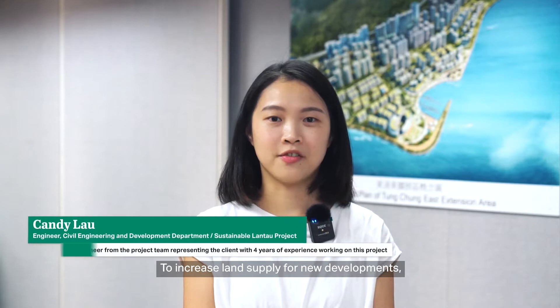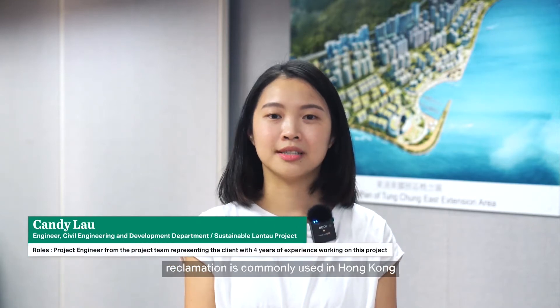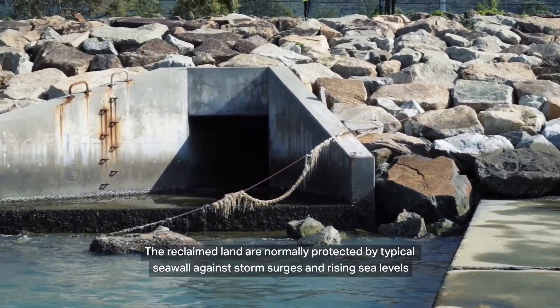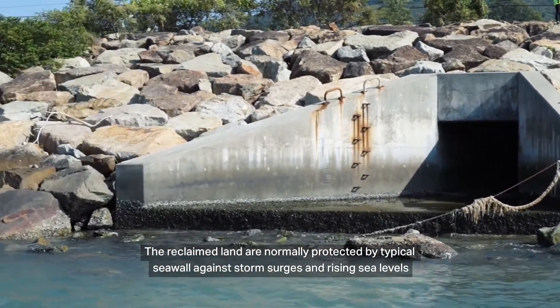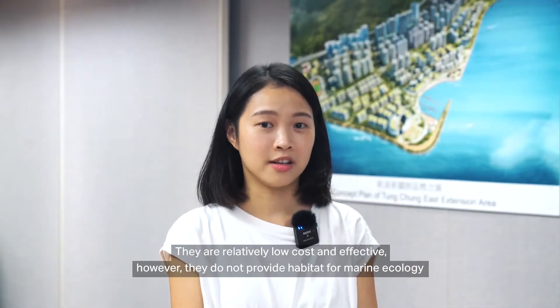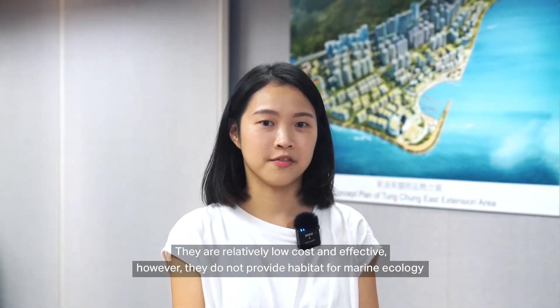To increase land supply for new developments, land reclamation is commonly used in Hong Kong. The reclaimed land is normally protected by typical seawall against storm surge and rising sea levels. They are relatively low cost and effective. However,